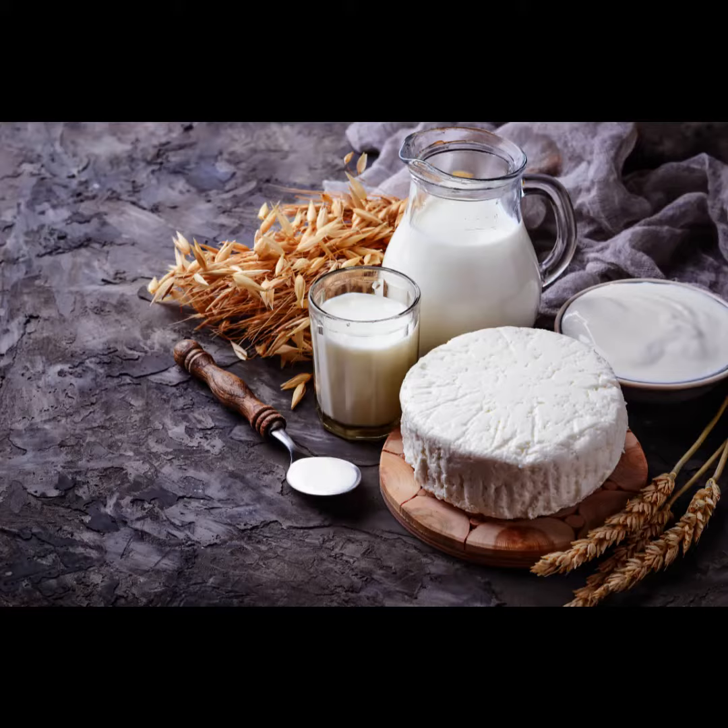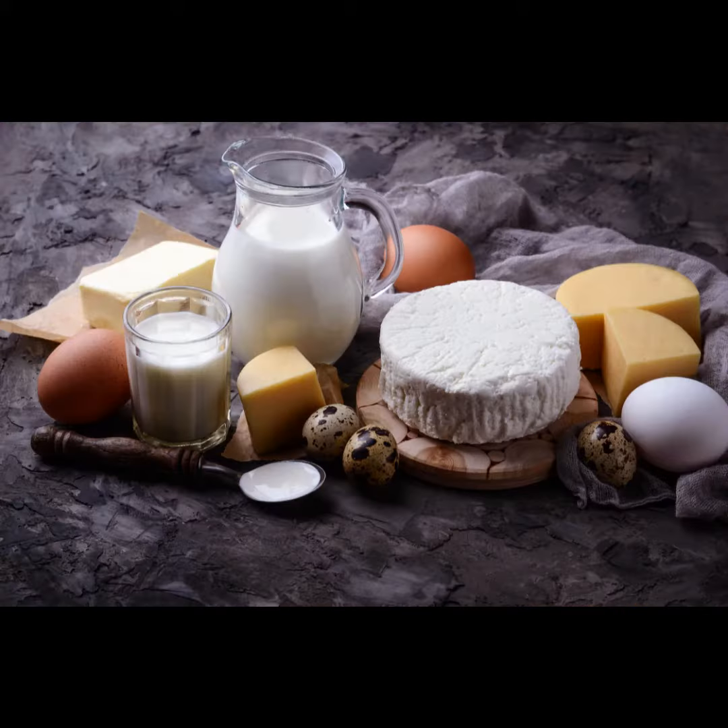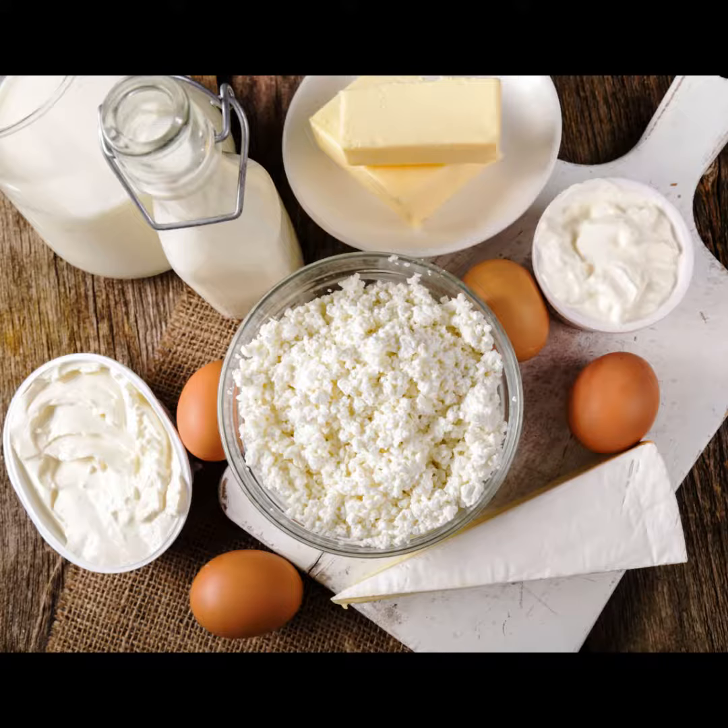The majority of this dairy comes from the European Union, with countries such as France, Germany, and the Netherlands being the top suppliers. However, there is also a significant trade in dairy from other countries, such as New Zealand, Australia, and the United States.